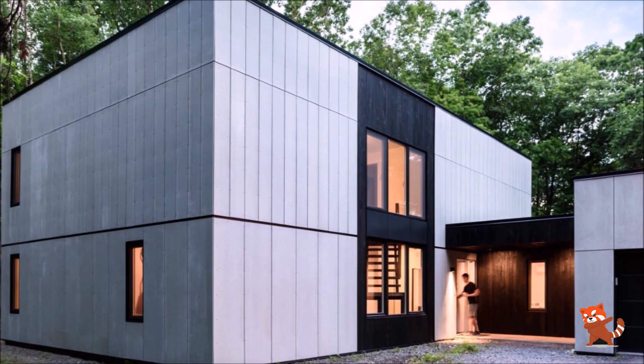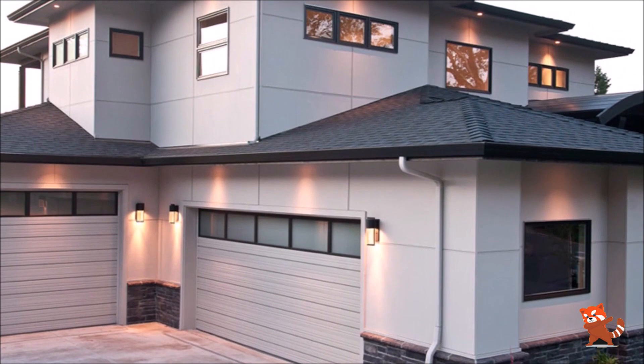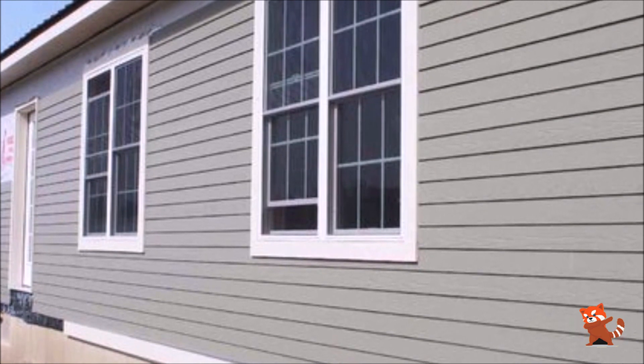Fiber cement board is comprised of a unique mixture of sand, cement, and cellulose fibers. It has been an available siding solution for nearly 100 years but has recently witnessed a surge in popularity in the residential market.